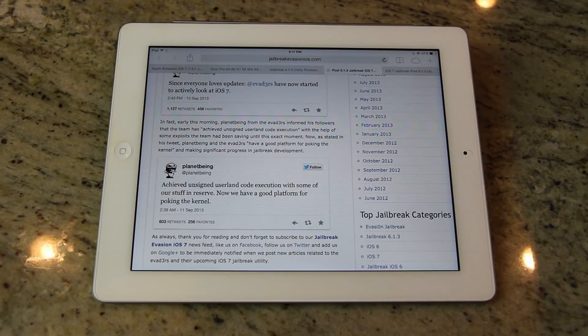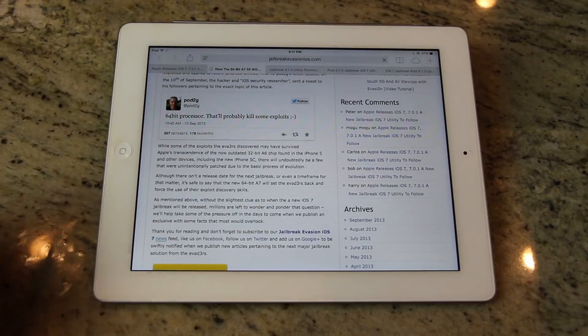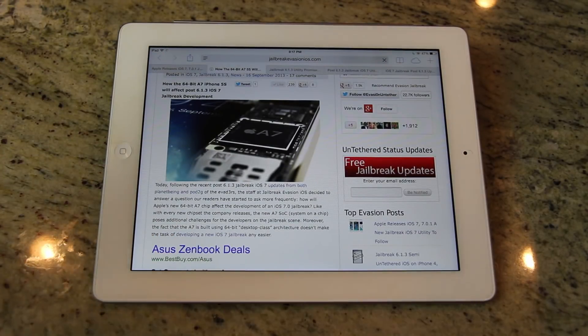Last week, Planet Being from the evaders informed his followers that the team has, quote, achieved unsigned userland code execution with the help of some exploits the team has been saving for this exact moment. As stated in his tweet, Planet Being and the evaders, quote, have a good platform for poking the kernel, and are making significant progress in jailbreak development. However, because Apple is releasing the iPhone 5s with their all-new 64-bit A7 chip, they will still have to discover additional exploits if they want to include support for all iOS devices out right now or as of tomorrow. They haven't waited this long for nothing.